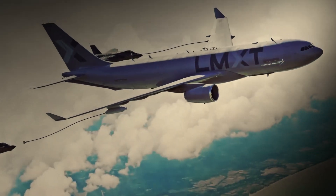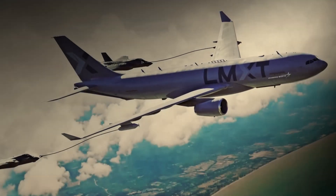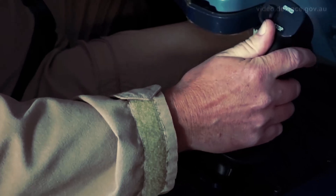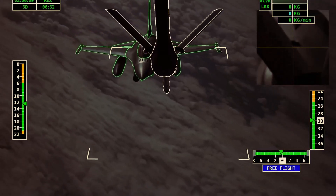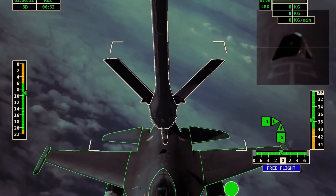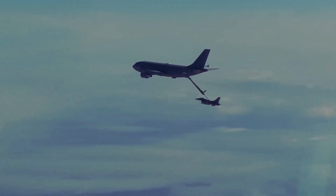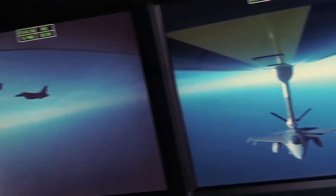In 2021, Lockheed Martin offered a new advanced aerial refueling tanker, the LMXD. This innovative aircraft is based on the Airbus A330 multi-role tanker transport platform, which has a proven record in military and commercial use. By integrating advanced features and flexible design, the LMXD aims to meet the USAF's current and future refueling demands.